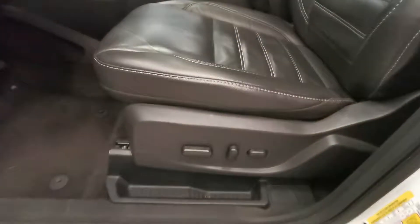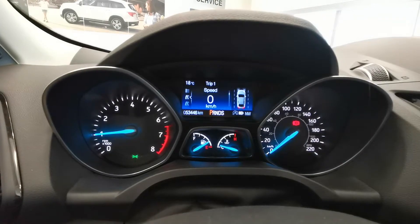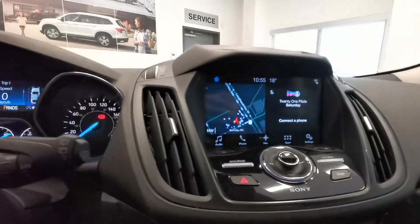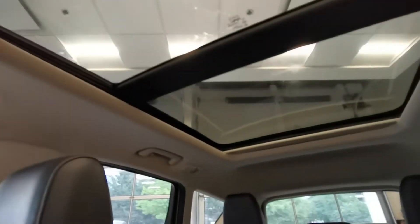It features black leather power seats, memory seat, the steering wheel, and here is the current mileage. It's got all the safety features, and you can see it's also got a navigation system, push button start, cup holders, and a huge panoramic sunroof.